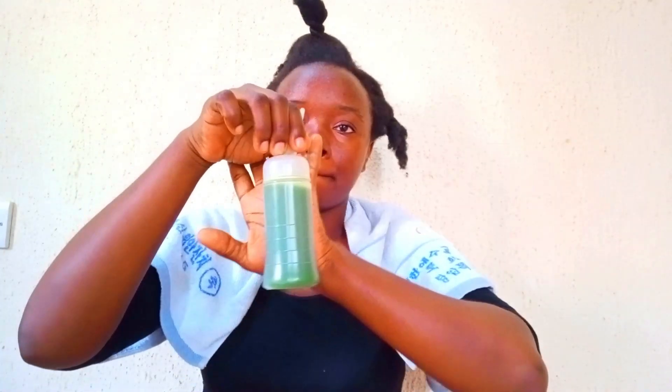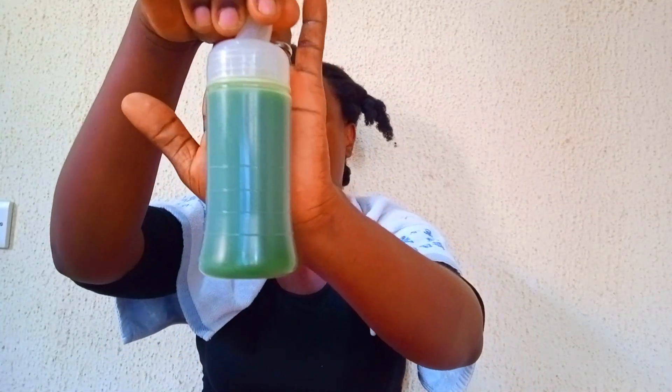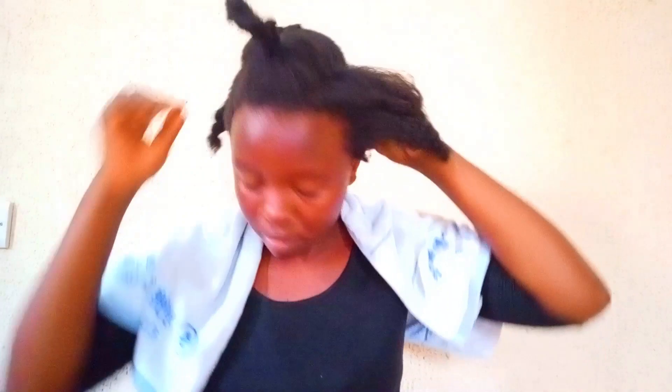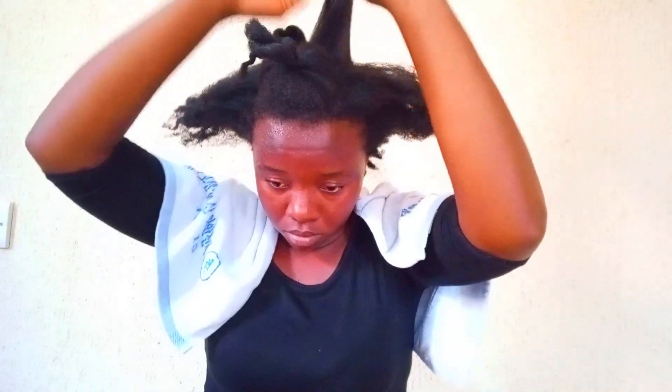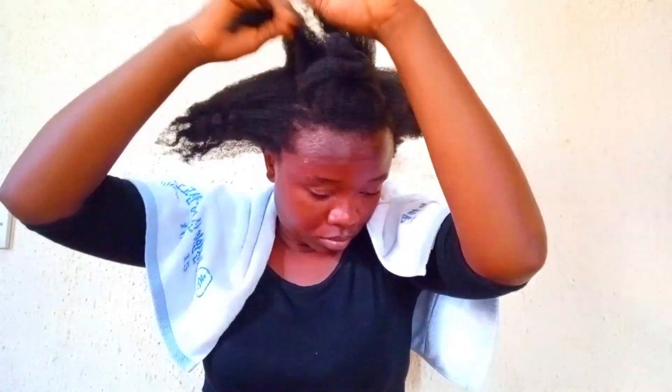Okay, now let's move to the fun part — the application — which is also the messy part. Look at how green and lush this juice is. I'll remove the twists I have in my hair and spray water on my hair before applying the cactus juice. I feel it's better to spray water first because the hair will absorb more of the cactus juice that way.